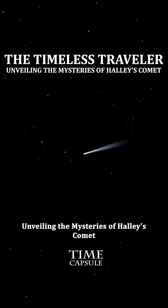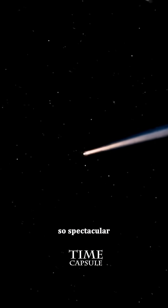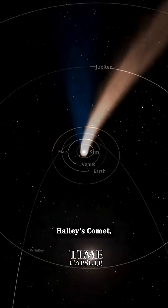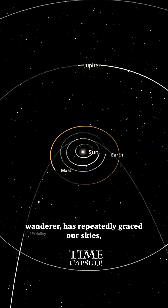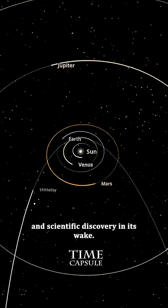The Timeless Traveler: Unveiling the Mysteries of Halley's Comet. Imagine witnessing a celestial event so spectacular that it has captured the human imagination for centuries. Halley's Comet, a cosmic wanderer, has repeatedly graced our skies, leaving a trail of wonder and scientific discovery in its wake.